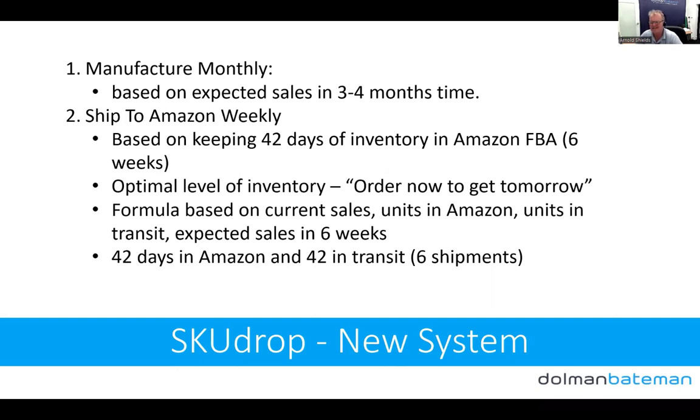The formula we use to decide how much to send each week is based on current weekly sales, units in Amazon, units in transit, and expected sales in six weeks. Essentially, if sales are stable we're just sending in what we sold last week. Our target is 42 days in Amazon and 42 days in shipment. We've almost cleared out of our California warehouse — almost all of our stock is now held in China in the SkewDrop warehouse. When SkewDrop starts shipping to Europe, having all stock in one place will become even more beneficial.